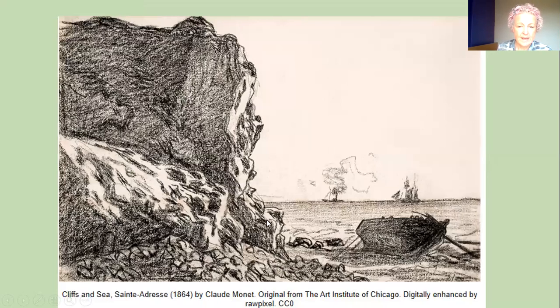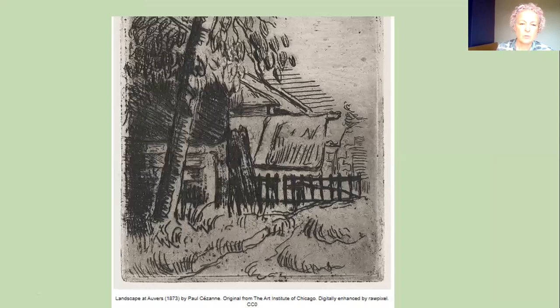This is by Claude Monet, a famous French artist, and he's drawn a cliff. You can see we've got rocks at the bottom, a boat, a ship, and again dots, straight lines, curved lines — all sorts of different marks making this drawing. And finally we have a landscape by Paul Cézanne, another famous artist. You can see almost all straight lines, and then some gentle curves, making a very different scene.